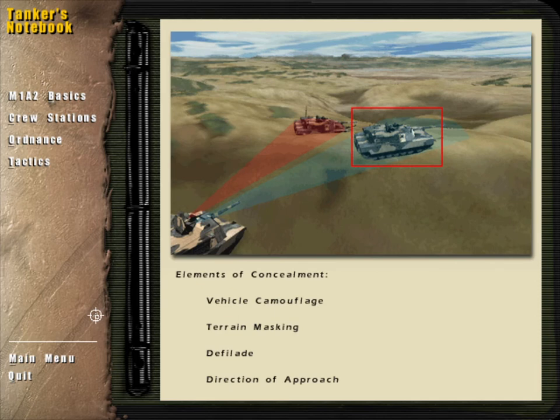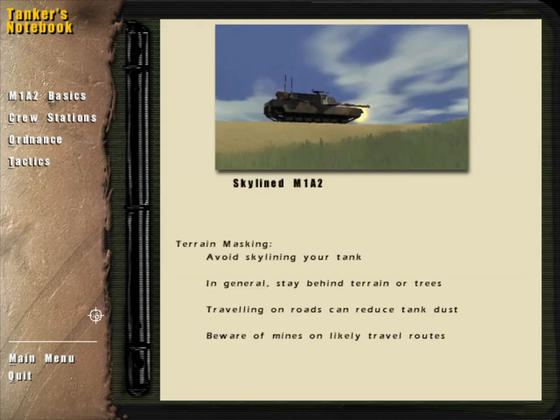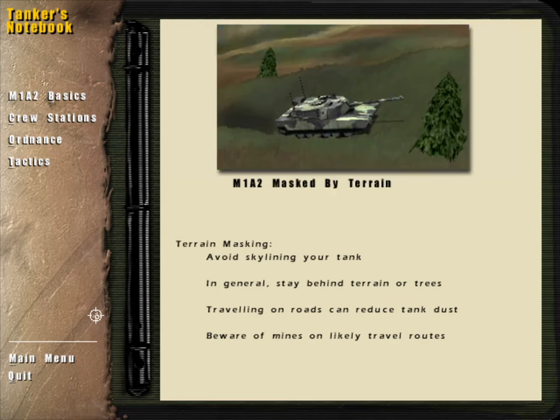Concealment is a primary key to survival in tank combat. In addition to vehicle camouflage, issues such as terrain masking, defilade, and direction of approach can be the difference between victory and defeat. Tankers are always aware of the terrain around them. You do not want to skyline yourself on top of a ridge, making yourself a highly visible target to the enemy and much easier to kill. Therefore, tank platoons generally follow a course which provides for good concealment behind terrain or trees.